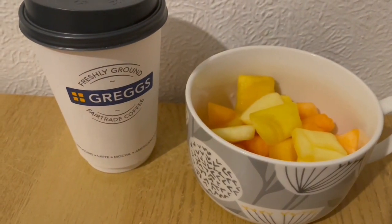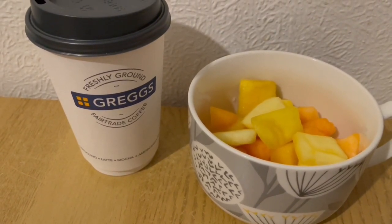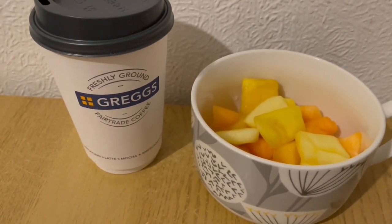This is my breakfast this morning for 215 calories. I've got a Gregg's large cappuccino which is 113 and I've got some fruit — mango, melon and pineapple — which is 102. So that is my breakfast for 215.